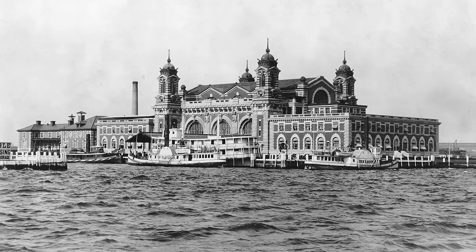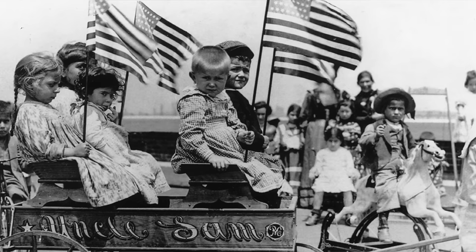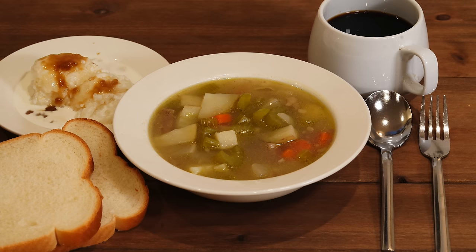For much of the early 20th century, Ellis Island is where the ancestors of 40% of U.S. citizens entered the country looking to start a new life. While most people only spent a few hours on the island, there were some who had to stay longer, and so they would have been eating meals like this one — beef and barley soup, tapioca pudding, bread, and coffee. Welcome to Tasting History.